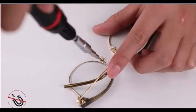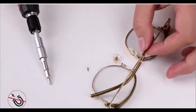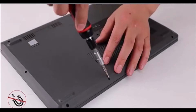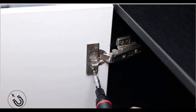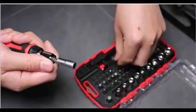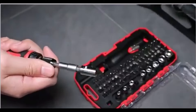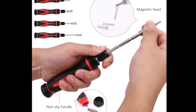Made from durable chrome-vanadium steel with a corrosion-resistant finish, the tools are built to last. The non-slip handle ensures a secure and comfortable grip even during extended use. A plastic storage case is included, with dedicated spaces for all the tools, keeping everything organized and easy to access. Compact and well-designed, this 73-piece set is perfect for DIYers, hobbyists, and professionals alike.